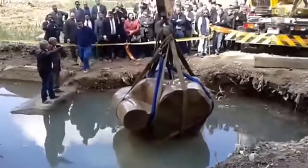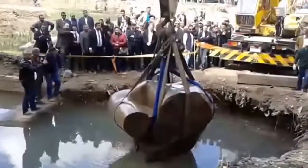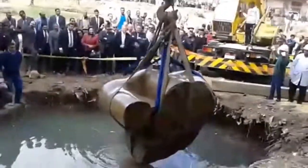The huge piece is in huge chunks, accompanied by an astonishing 6,000 fragments, which will be pieced together in time for the state opening of the Grand Museum in 2022 at Giza.